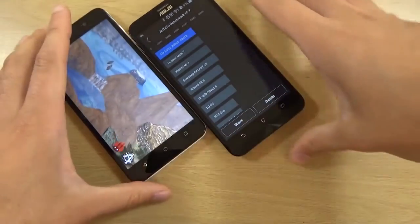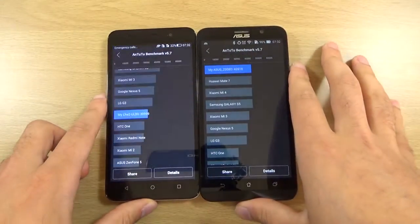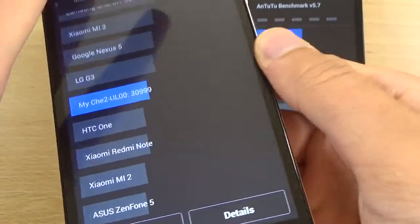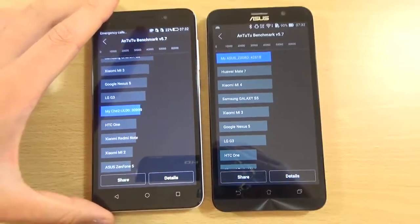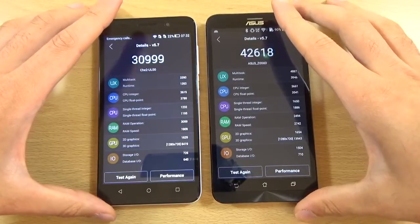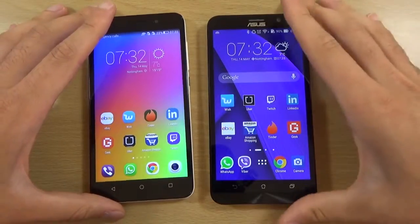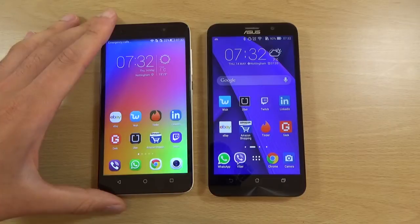The final Antutu score is 42,618 on the Zenfone compared to 30,999 on the Honor 4X, which puts it just below the LG G3 and above the HTC One — which is very good actually. I didn't expect that much. Performance in general is absolutely fantastic given the price on the Honor 4X, but if you're looking for slightly higher performance in browsing and multitasking, you're going to get that with the Zenfone.